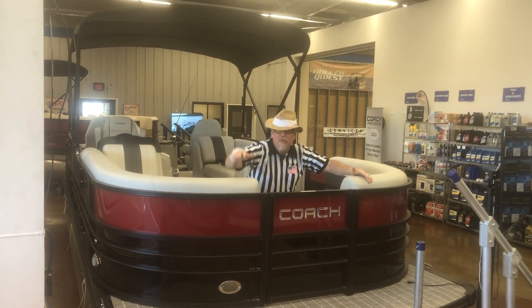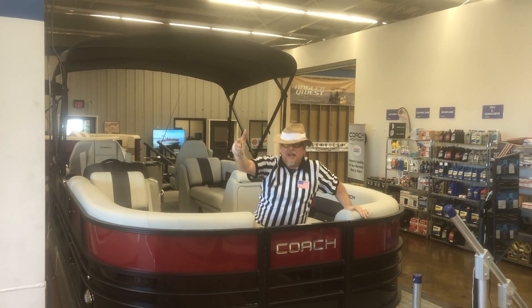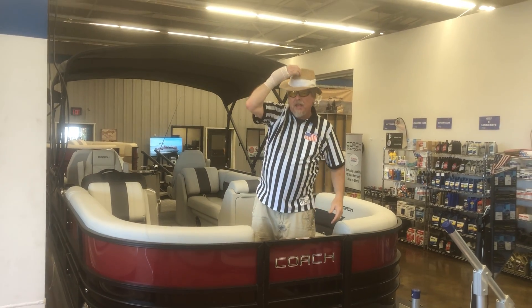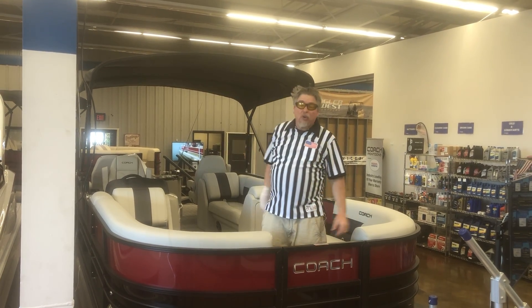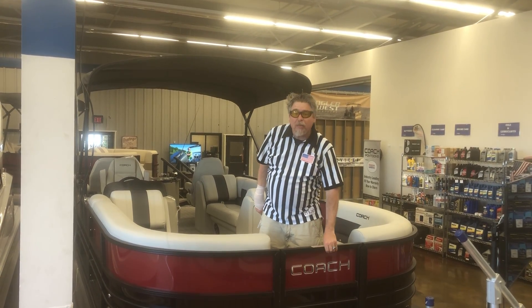Hey, this is Coach Steve, Lake Marine and RV, beautiful Woodstock, Illinois, where I'm out here on the water — well, I'm not out there, I'm in the showroom — but I'm having some fun with this new coach. This coach is awesome, awesome in so many ways.